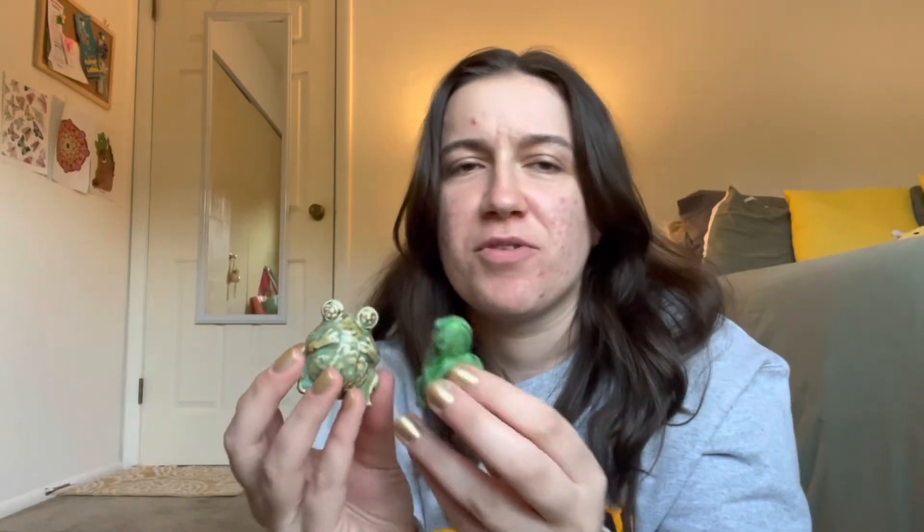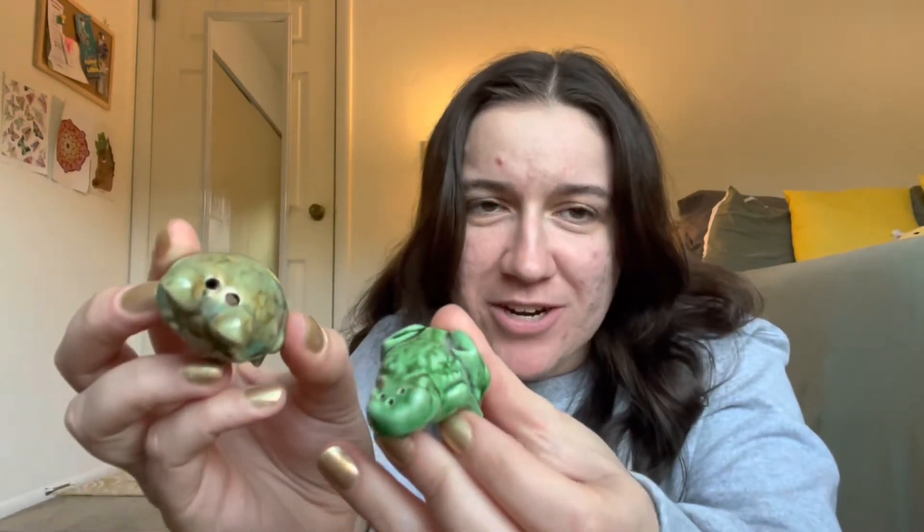The next two that I got are these two frogs. They aren't exactly a pair, but they're both frogs that happen to be salt and pepper shakers, and I am obsessed with frogs, so when I saw these, they were just two more that I had to have.